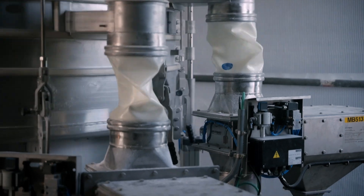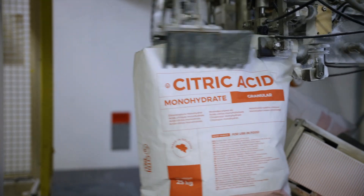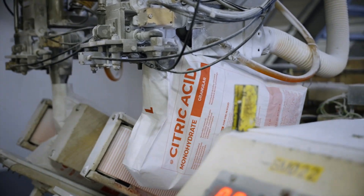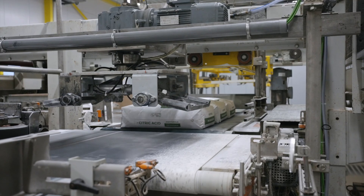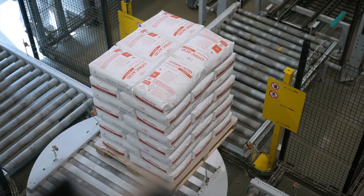Finally, the dried crystals are sorted by size and stored in silos, ready for packaging. The refined citric acid is packaged in various forms to meet customer needs: anhydrous, monohydrate, different granulations, powders and solutions.